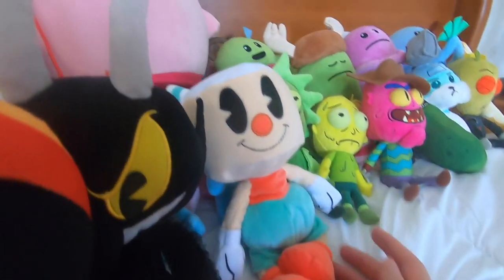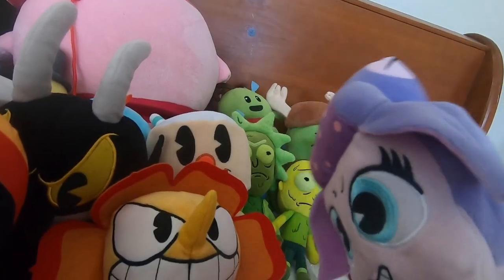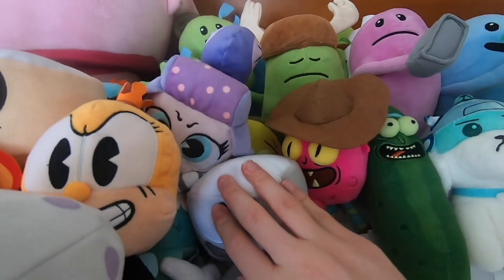There's that one dude from the Demi the Great battle. What the frick is this chick's name? Rumor Honeybottoms and King Dice. Oh - her name is Calamaria. And I also forgot the black and white Cuphead plushie.